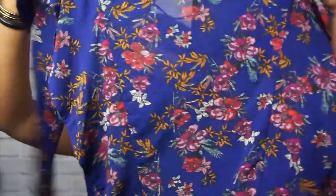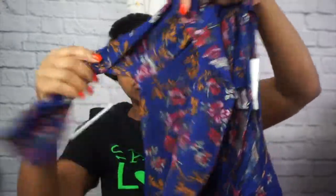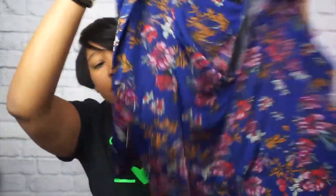Next is a Free People Dock Street top — I believe this is still up on their website. It has a little keyhole back detail and a three-quarter sleeve with an extra panel in the back. It's such a cute little top — the stock photos do it so much more justice. You just can't get the same thing from hanging it.